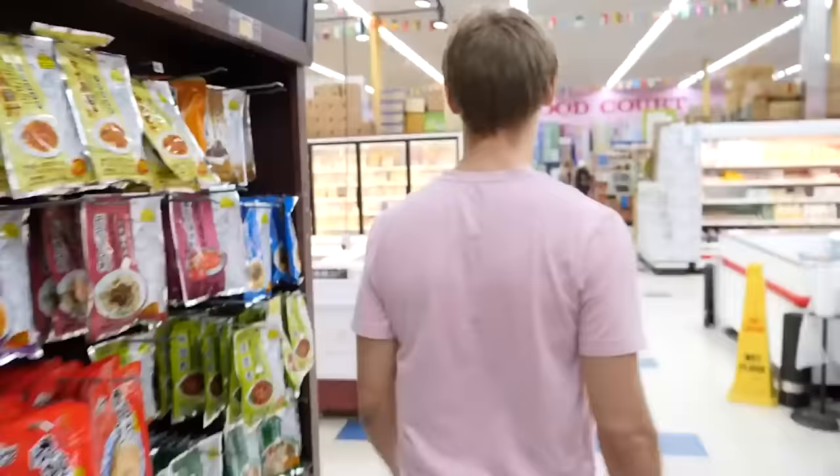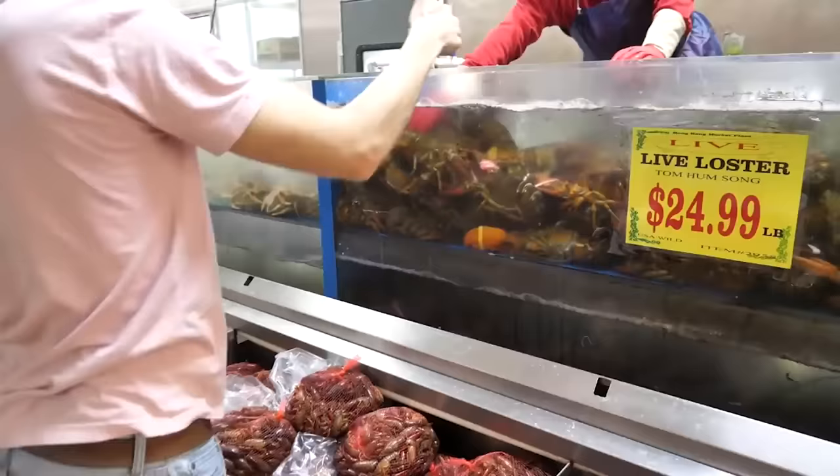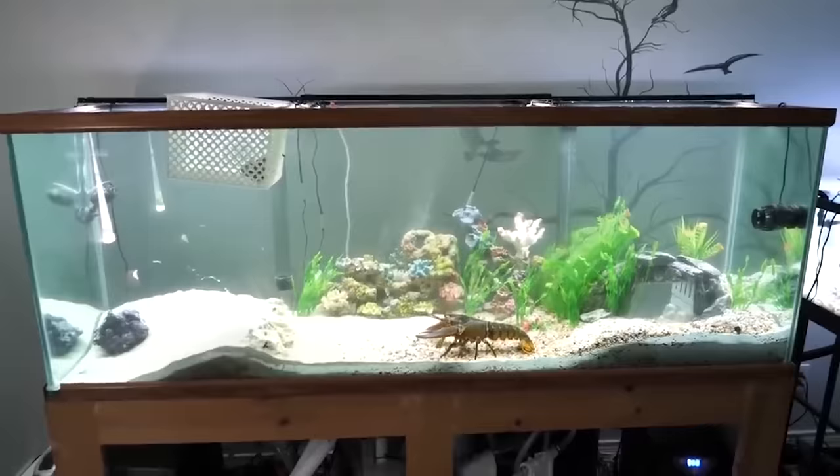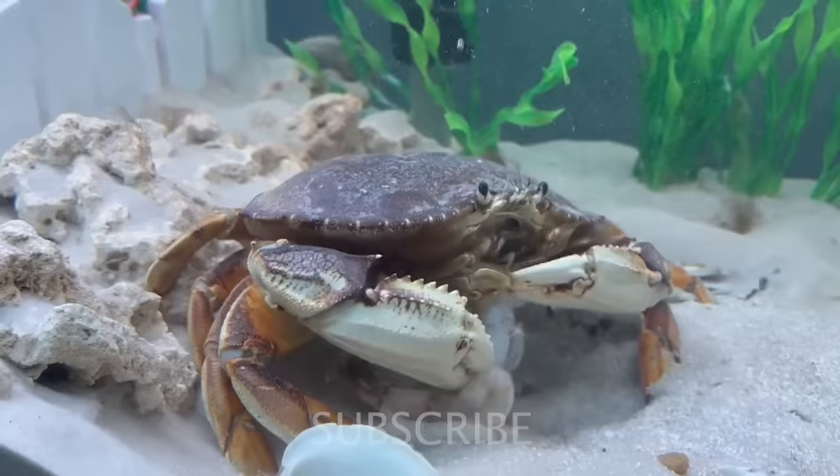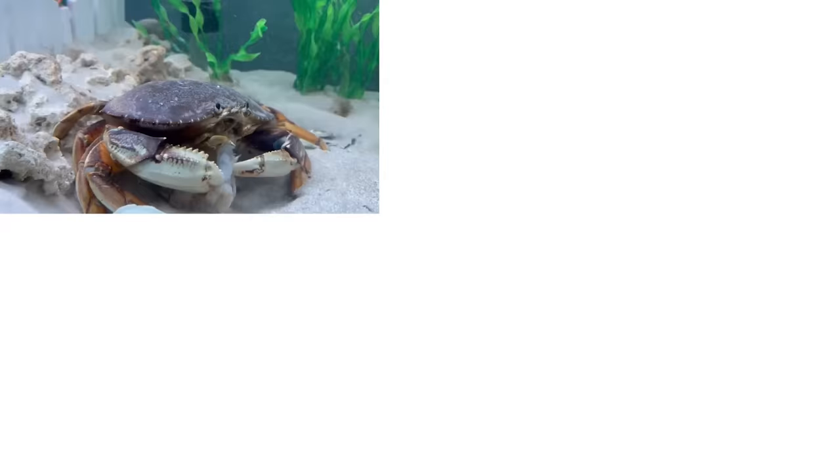For those of you who don't know, I started a little series on this channel called Grocery Store Pets, where I go to the grocery store and buy live seafood, but instead of eating them I make them a brand new home and keep them as a pet. Make sure you subscribe because I think you're gonna be blown away with the animals we find at the grocery store.